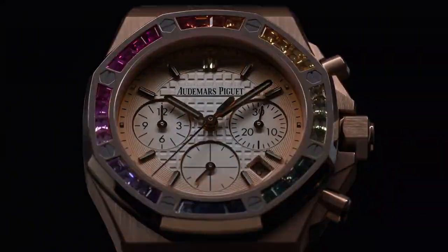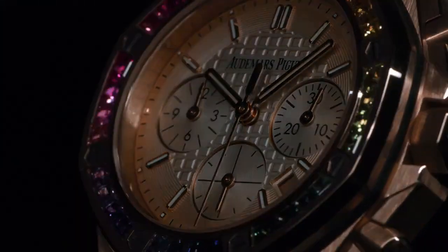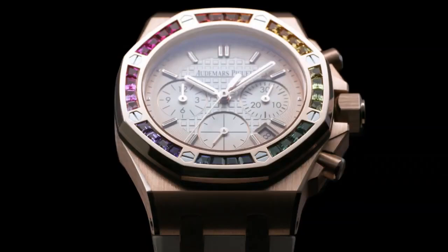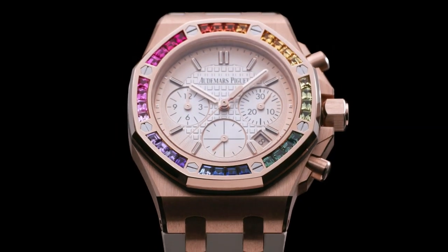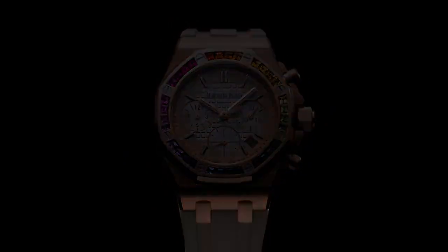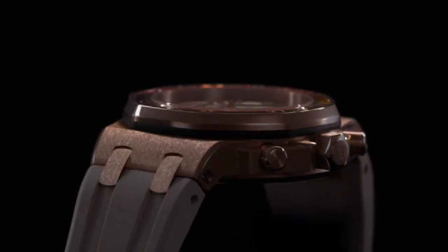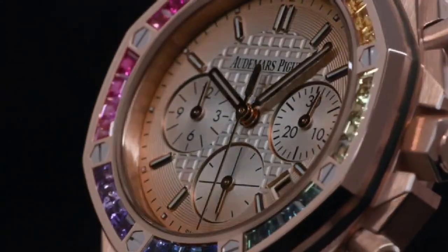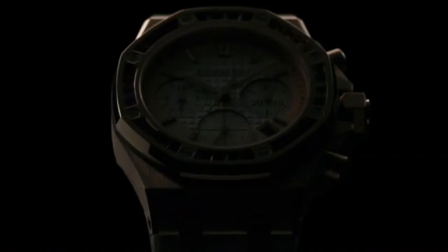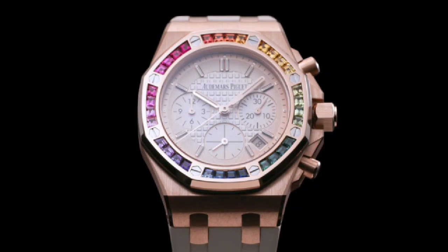Audemars Piguet Royal Oak Offshore Self-Winding Chronograph 32 rainbow color watch. Main features: 18-karat pink gold case, glare-proofed sapphire crystal, bezel set with baguette-cut rainbow-colored sapphires, 18-karat pink gold push pieces and screw-locked crown. Case size is 37mm, case thickness is 12.4mm, water resistance is 50m.